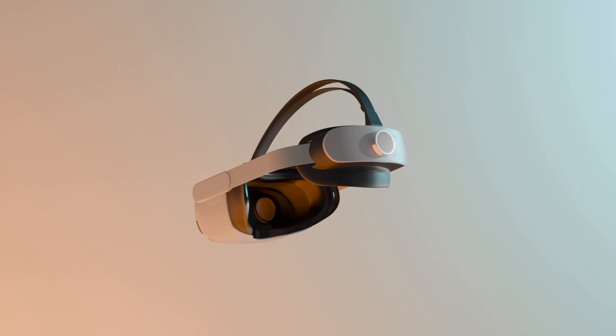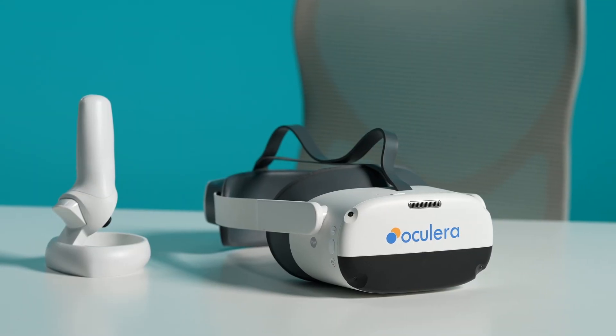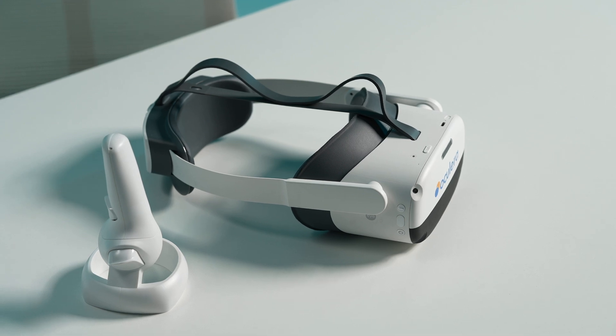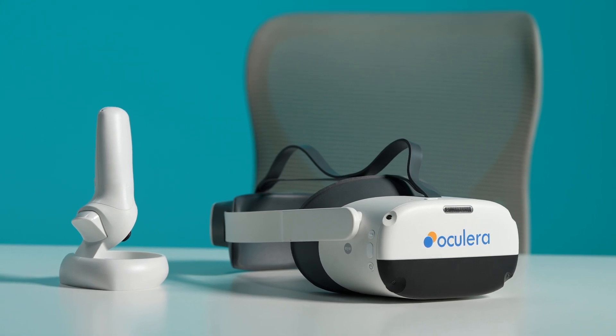Introducing the next generation visual field testing, available to everyone, anywhere. No need for a dark room or eye patch — occlusion is done automatically. Binocular fixation eliminates retinal rivalry, making the test seamless.